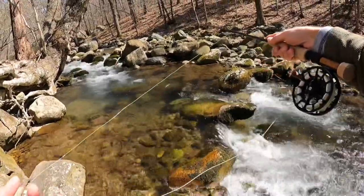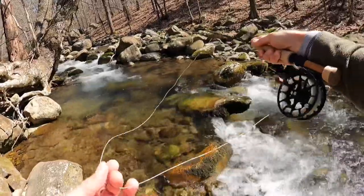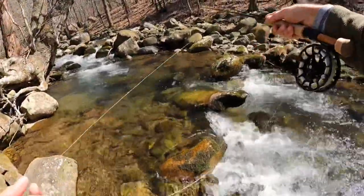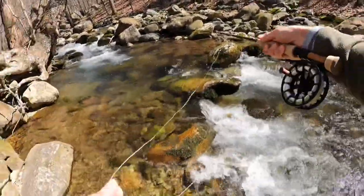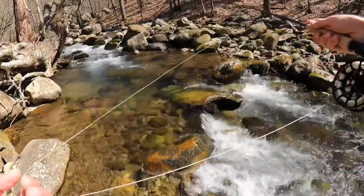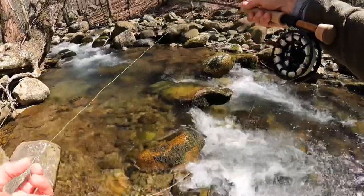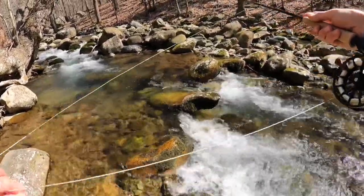I just saw one go after my dropper. I saw a flash of gold. It just shows you — my dry never even moved, I just saw the flash. Just think about how many hits you miss. It's just in the mouth and right back out.